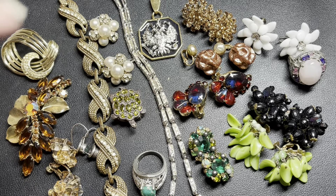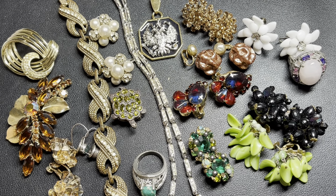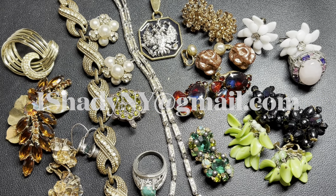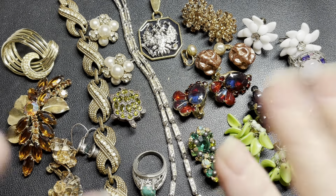Oh my gosh, this has been gorgeous. Love these vintage styles. Hope you enjoyed this as much as I did. If you saw something that interests you, definitely send us an email to 1shadingy@gmail.com. We will see you on the next one. Bye!